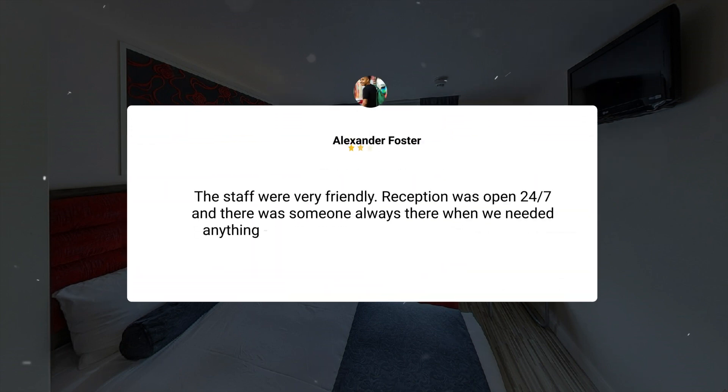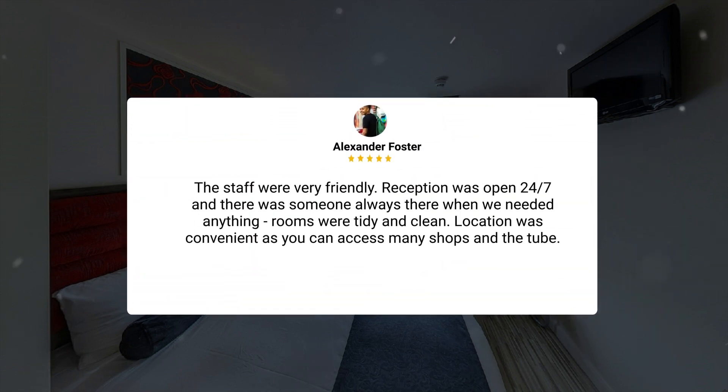The staff were very friendly. Reception was open 24/7 and there was someone always there when we needed anything. Rooms were tidy and clean. Location was convenient as you can access many shops and the tube.